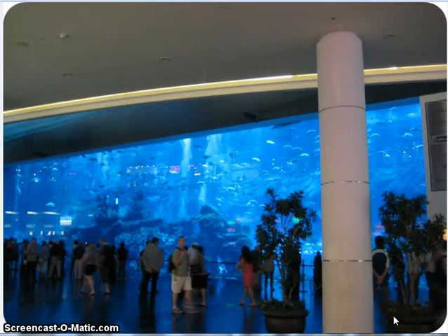And that is it! This is actually the beginning of the aquarium inside the mall — that will be another video. If you have any comments, leave them below. Thank you.